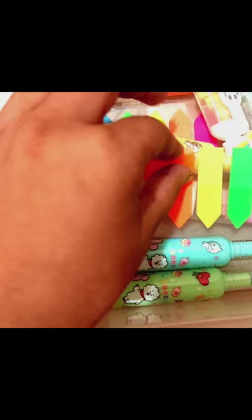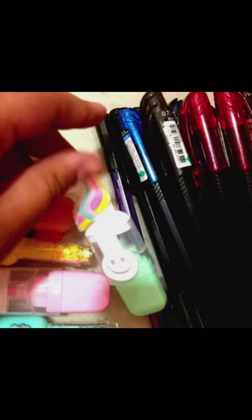These are my small sticky notes, and these are transparent sticky notes as you can see. I also have a unicorn highlighter — a blue unicorn highlighter, as you can see.